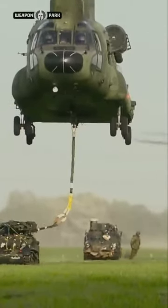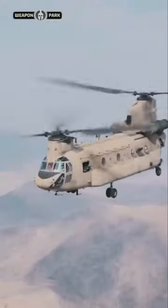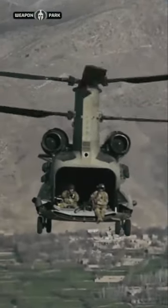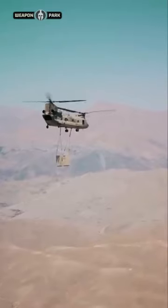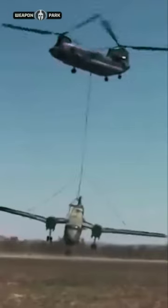The dual rotor system boasts a combined maximum of 10,138 horsepower. With six blades, two engines, and five transmissions, the CH-47 can lift 26,000 pounds at sea level. For perspective, that means the Chinook can lift up to five Ford F-150s all at once.